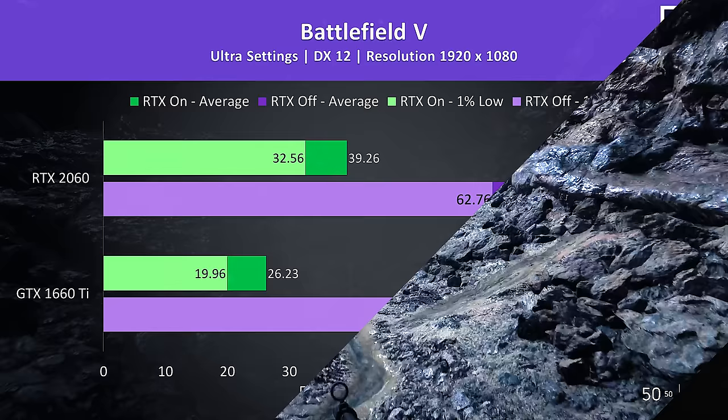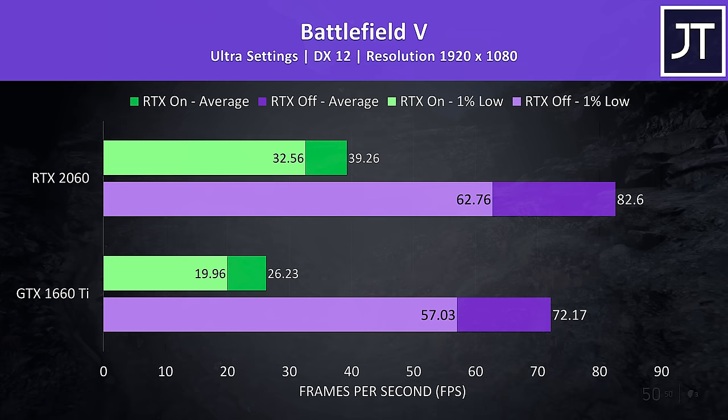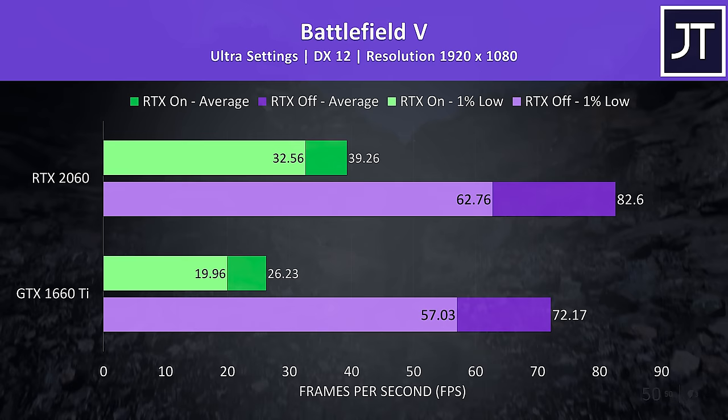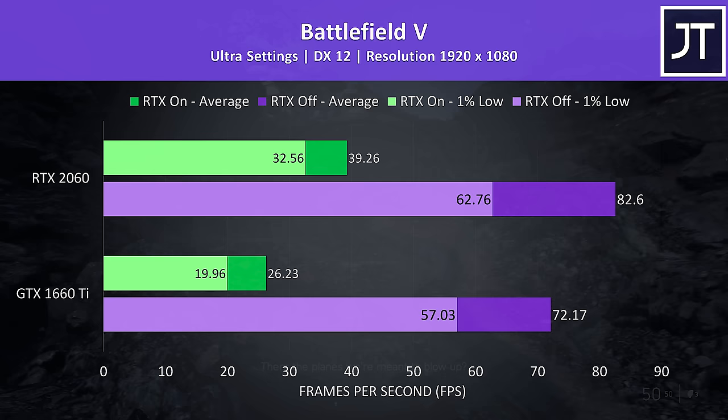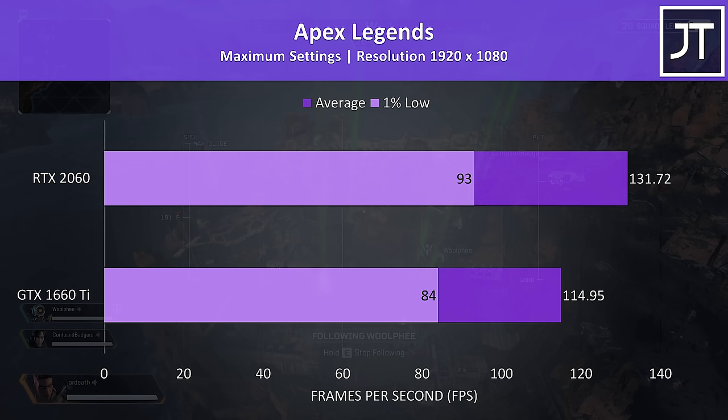Battlefield 5 was tested with ultra settings in campaign mode, also tested with RTX on shown by the green bars and RTX off in purple. With RTX off the 2060 was 14.5% ahead of the 1660 Ti in terms of average FPS, but with RTX on the 2060 was almost 50% faster. This larger difference is due to the RTX hardware the 2060 offers, though at ultra settings the frame rates still weren't great for a first-person shooter.